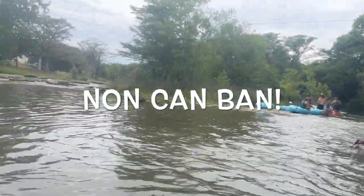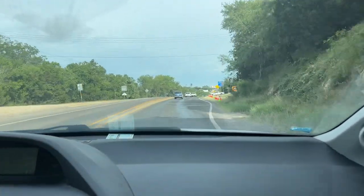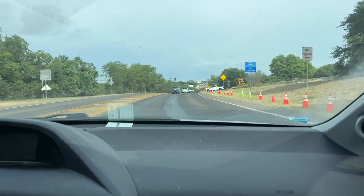This is a non-can ban river, so you can take cans and disposable items except for styrofoam and glass. It's a much easier float when it's non-can ban.